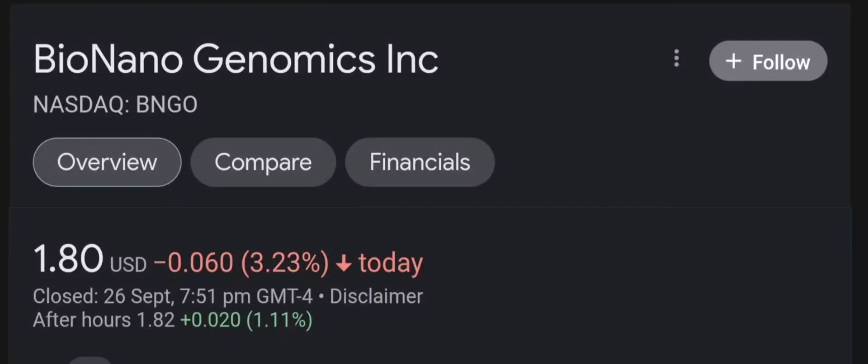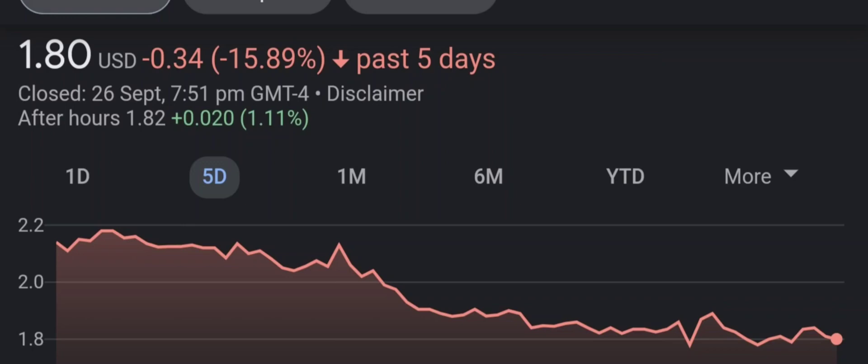Hello guys, welcome back to our YouTube channel. I am here to bring you financial news that you can use. In this video, I'm going to do an update stock analysis on Bio Nano Genomics.